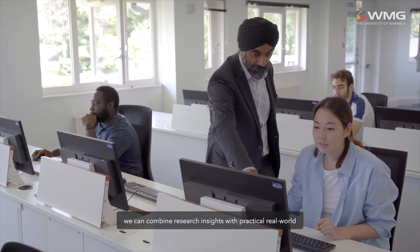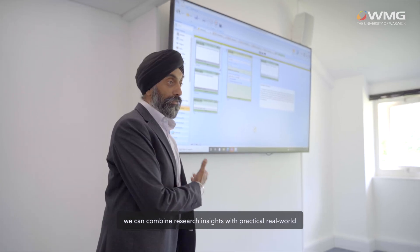Our students are taught by both world academics and industry experts, which means we can combine research insights with practical, real-world experience.